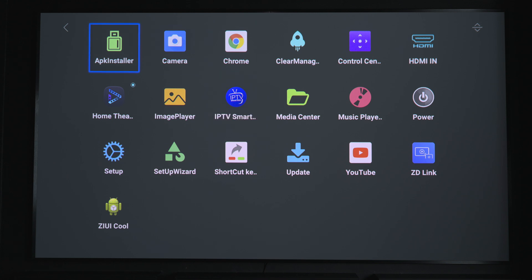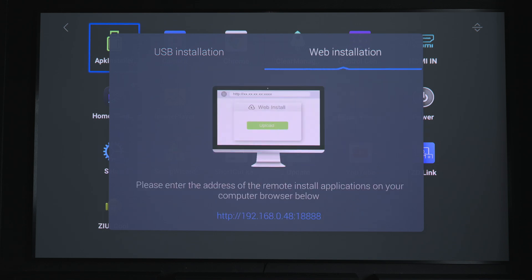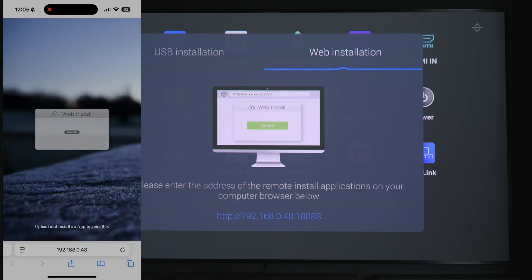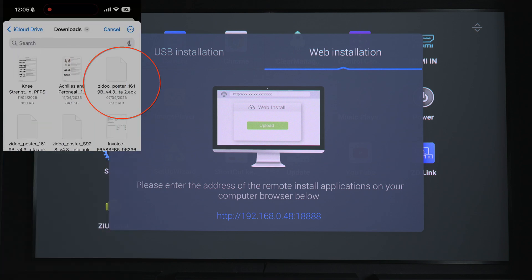The way I always do APK installs personally is I use the web install. Rather than putting them onto a USB stick and dealing with FAT32 formatting and all the rest of it, I just download it to my phone. I go to web installation, and at the bottom there you can see it's got a URL. You just put that into your browser window and navigate to wherever you've saved the file.